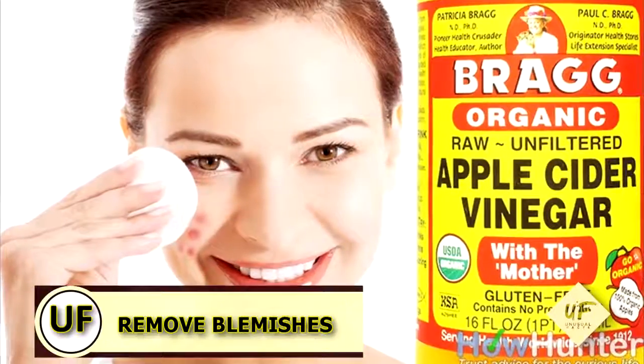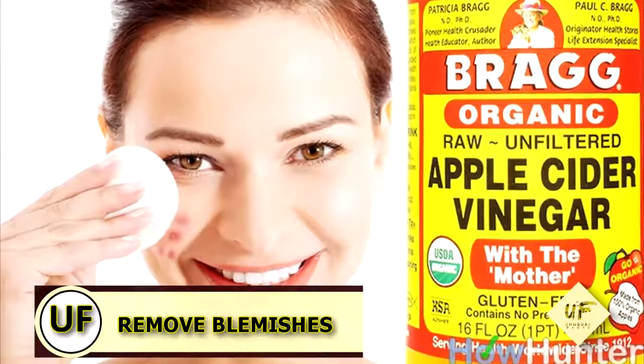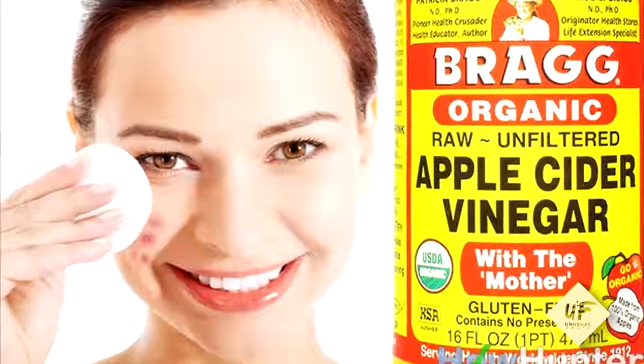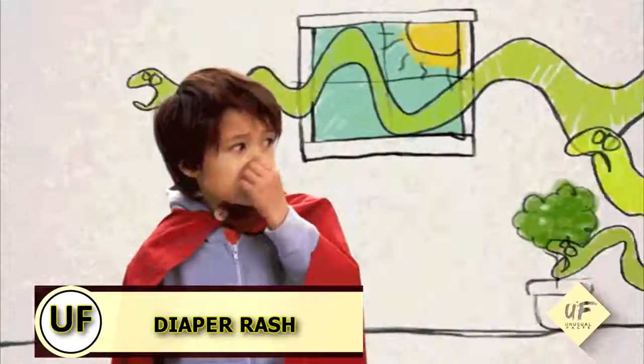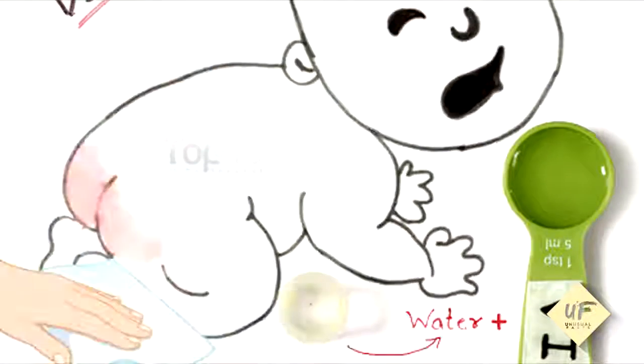Remove blemishes: with a clean cotton ball, dab a solution of one part vinegar to ten parts water onto pimples after washing your face. Combat a diaper rash by adding a few tablespoons of vinegar to your baby's bath water to soothe a sore bottom.